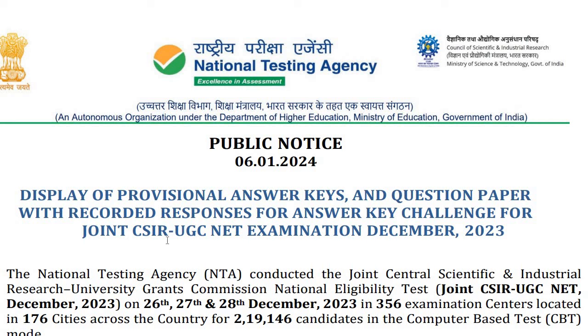Hi guys, welcome to my learning point. I am your host Priya Mishra. In this video, we are going to talk about the joint CSIR UGC NET Senate Examination final result.